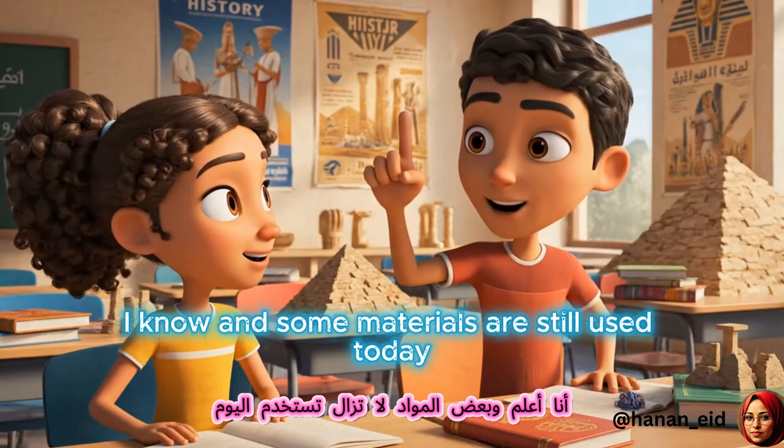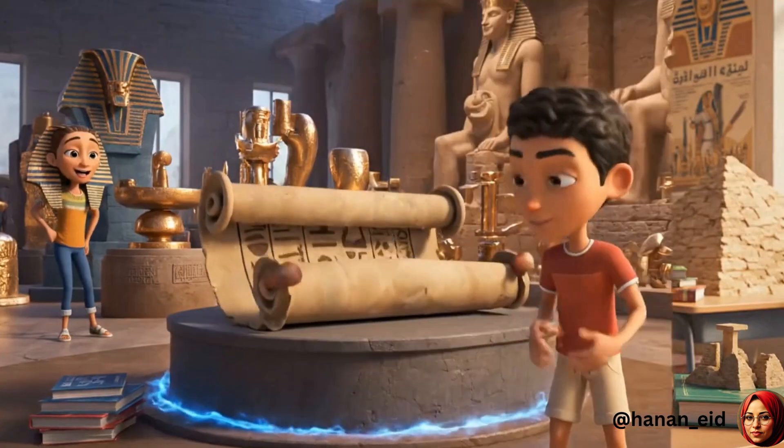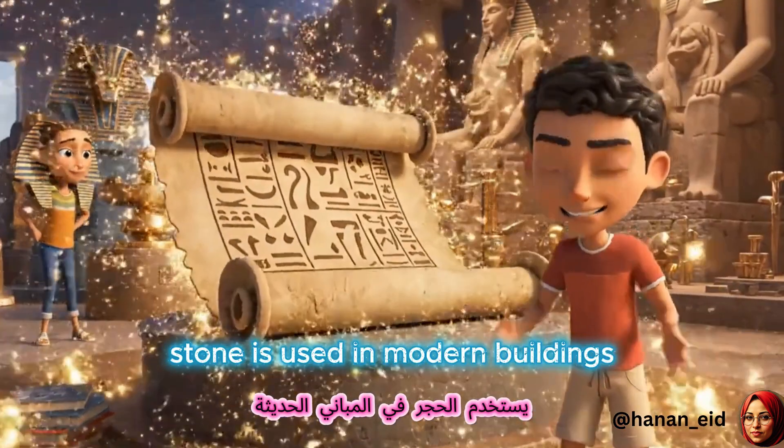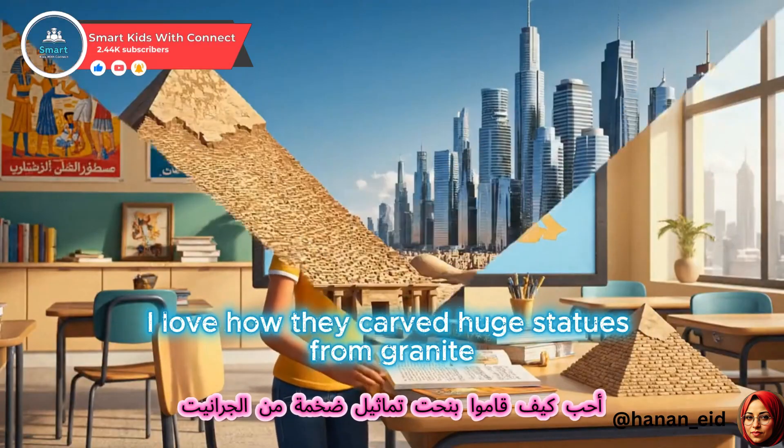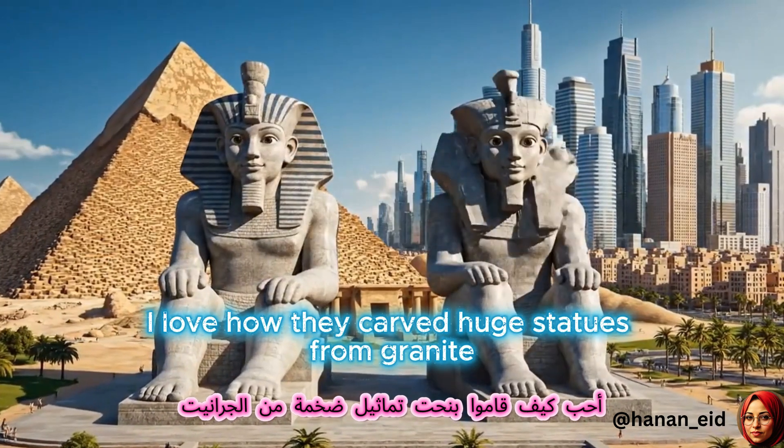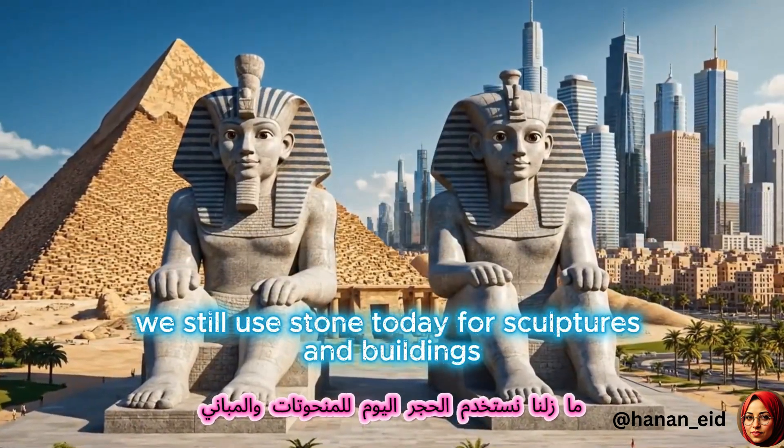I know. And some materials are still used today. Stone is used in modern buildings, just like for pyramids and temples. And statues. I love how they carved huge statues from granite. We still use stone today for sculptures and buildings.